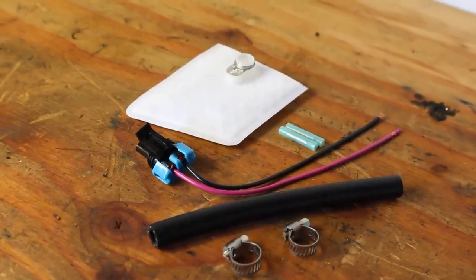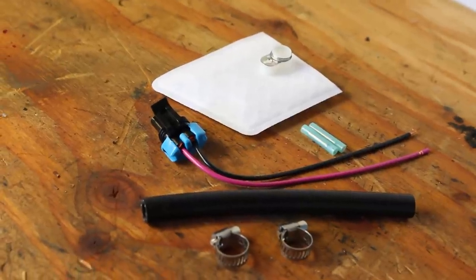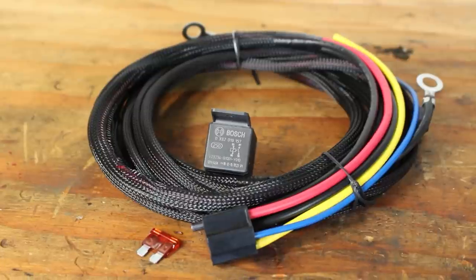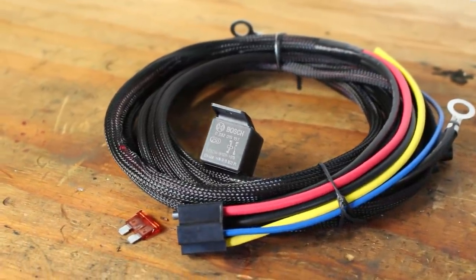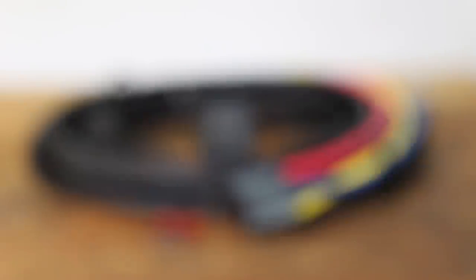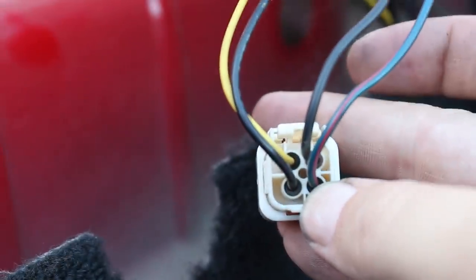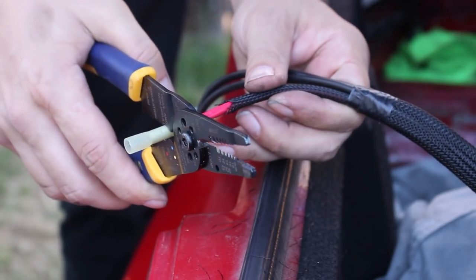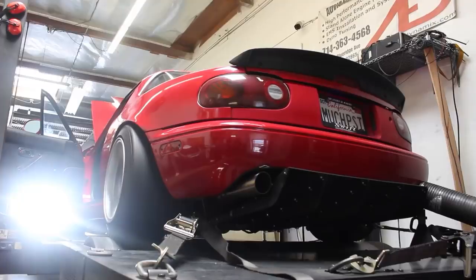I'm upsizing from a 340 liter per hour pump that started to run out of fuel pressure right around 450 horsepower. I'll finally be providing my fuel pump with a dedicated power source and relay. A common problem with going through the stock wiring harness is a pretty significant voltage drop by the time power reaches the fuel pump, meaning you're not reaching the pump's full potential — especially with a higher-flow pump that draws more amperage.